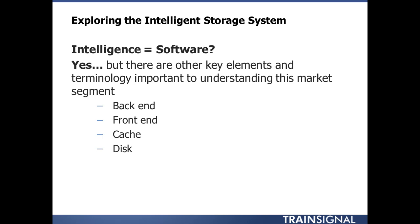The back end is your connectivity between your SPs and your disks — that SAS bus interconnect between those two. Your front end is really what your hosts are connecting to over your network, either your IP network, your Ethernet network, or a Fibre Channel network.